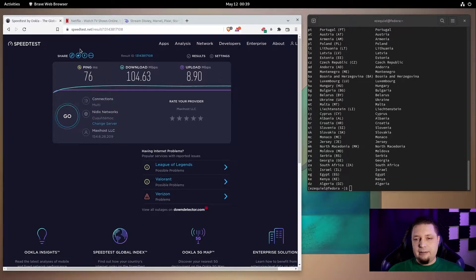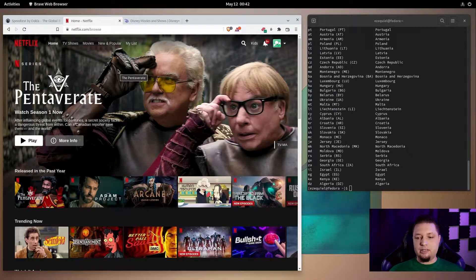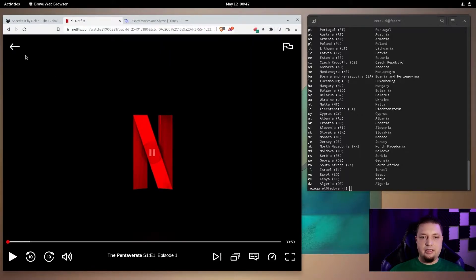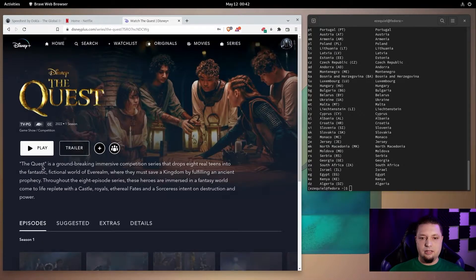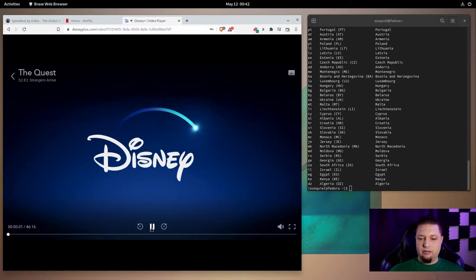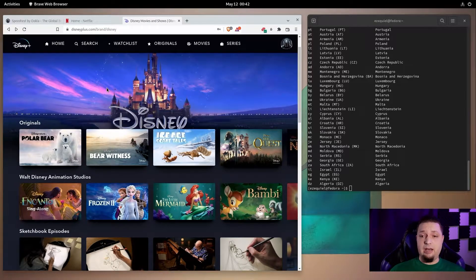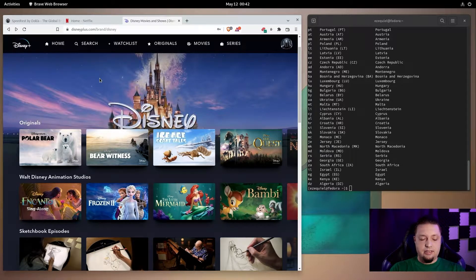Now let's give it the old streaming test. ExpressVPN is actually pretty great for streaming overall. I'm logged in — I'll only be showing you a couple of seconds of each show because of copyright, but I am connected to Dallas and it is working. Let's try Disney Plus here — working, and it worked fast. Honestly, it worked faster than it usually does on Windows, inside a Linux VM with no GPU acceleration whatsoever. That is the test for ExpressVPN.